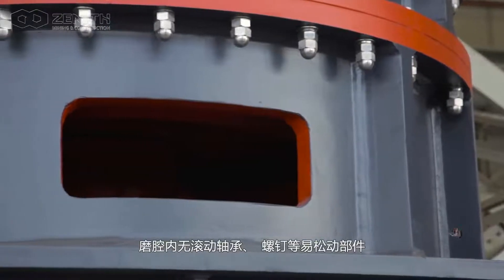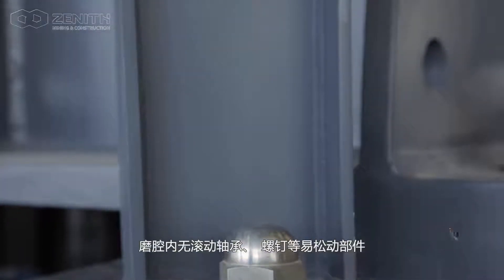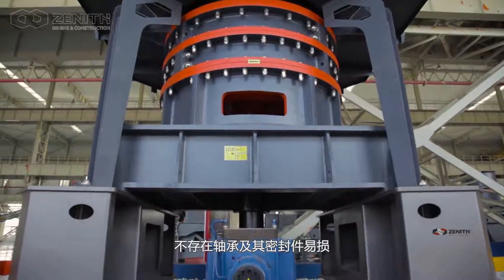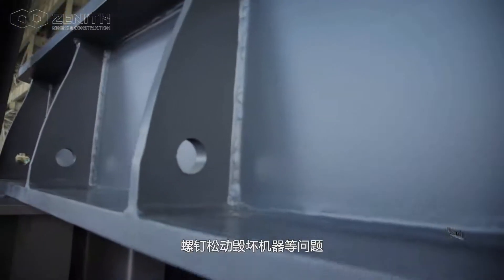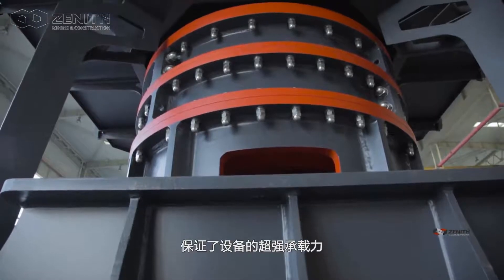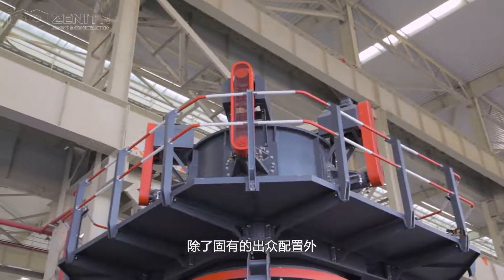There are no loose parts such as rolling bearings, bolts, and so on inside the mill, so it cannot cause problems such as bearings or seal components being easily harmed, or machine damage due to screw loosening. This also ensures the super-bearing capacity of the equipment.